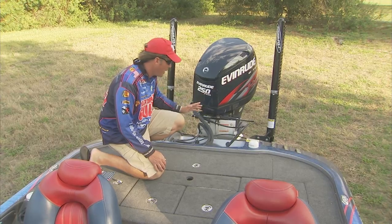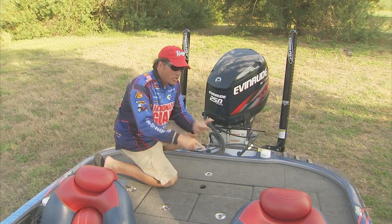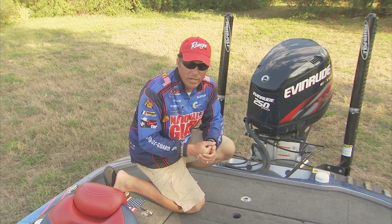Ranger has also put in a big splash well back here, which means when you come off plane and stop the boat, it doesn't allow a bunch of water to wash up onto your back deck. That's really well thought out. Ranger has built these boats with fishing in mind, comfort in mind, and safety in mind.